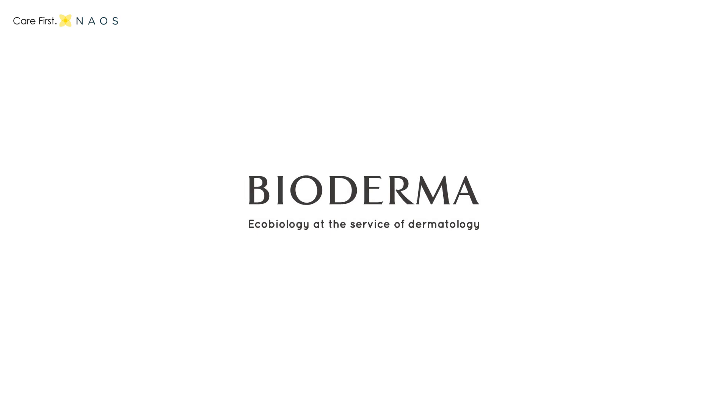This one retails for Rs. 395. I hope this video was helpful for you. Let me know in the comment section below what other products you would like to see reviewed.